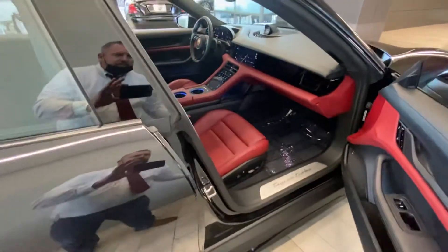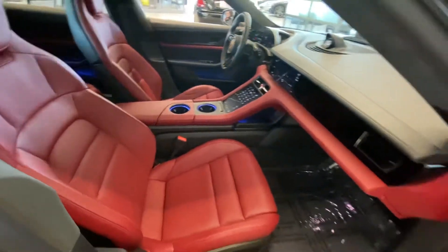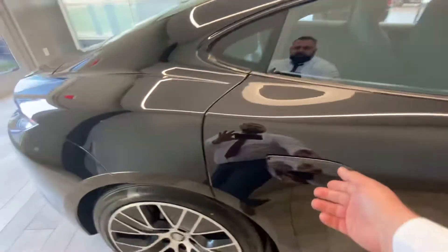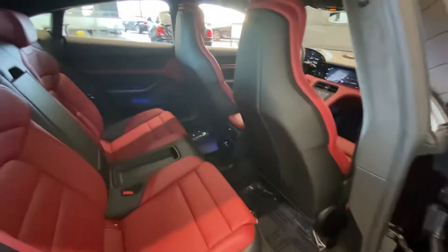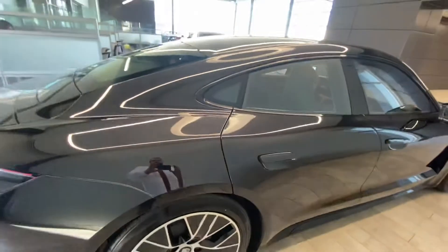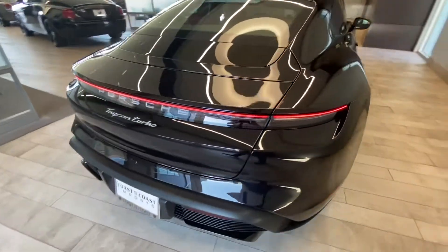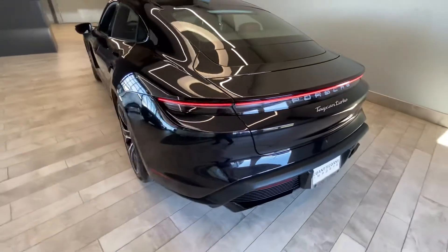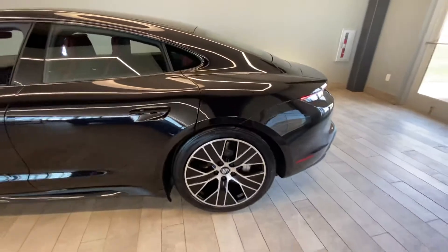The interior is finished in Bordeaux red and black. This does have the premium package — you've got ventilated seats, a heated steering wheel, and Bose sound. Just a beautiful condition, state-of-the-art technology in this fully electric vehicle.